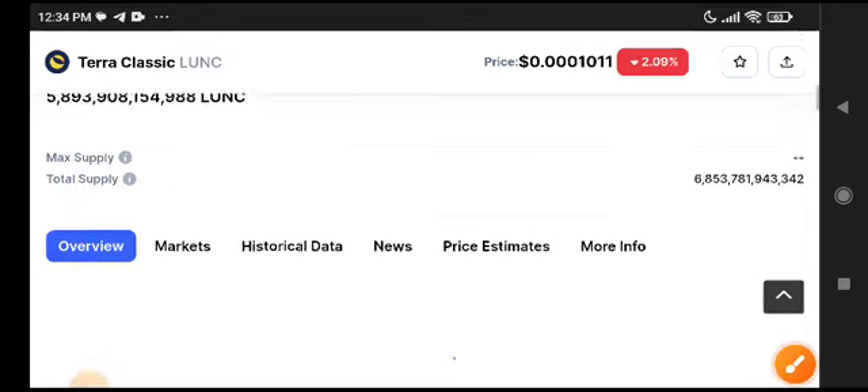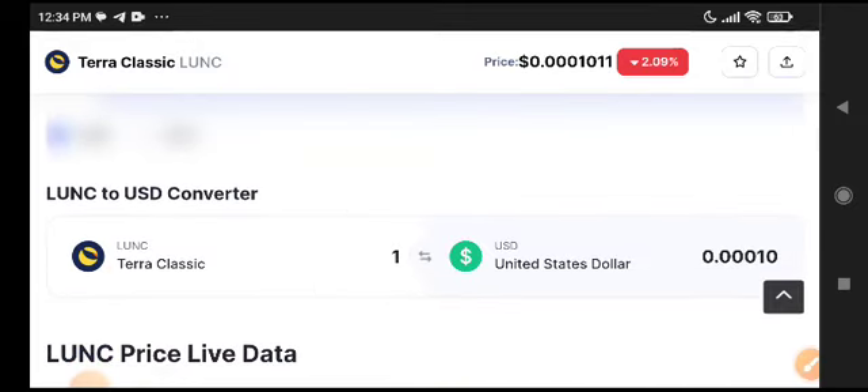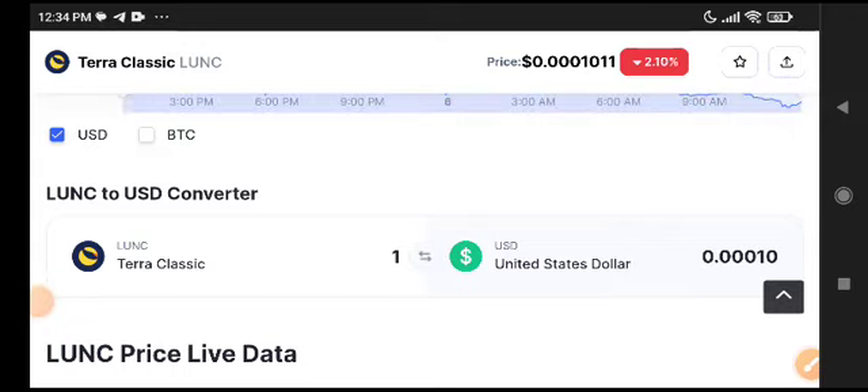So what should we do right now? My recommendation is to buy the dip on Shiba Classic coin. I'm confident it will pump a little bit, so you can make good profit during this pump. Thanks for watching — see you in the next video. For more updates, stay connected on Telegram.